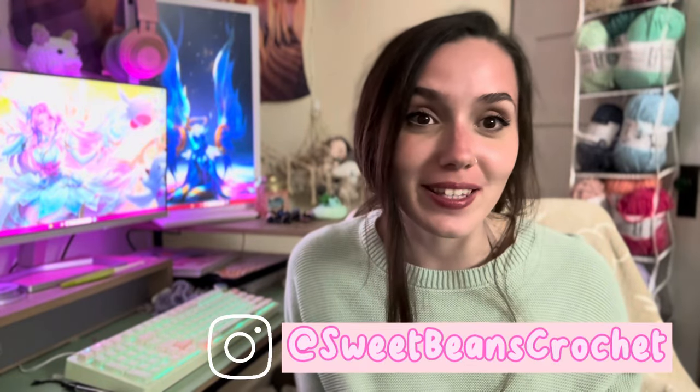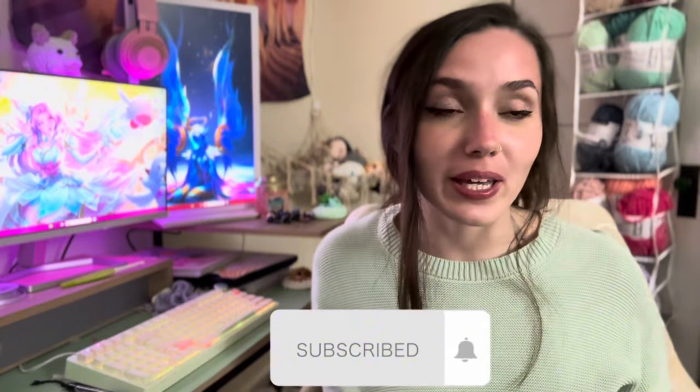Hey guys, welcome in! Are you trying to sell your crochet plushies, or do you already sell them and want some tips? I'm Robin with my small crochet business called Sweet Beans Crochet. I've attended quite a few markets, so I have experience with selling crochet plushies — what you need for a display and how to upgrade it.